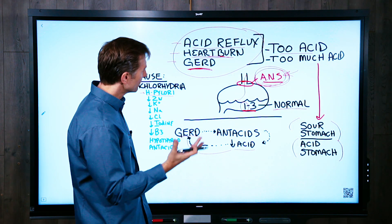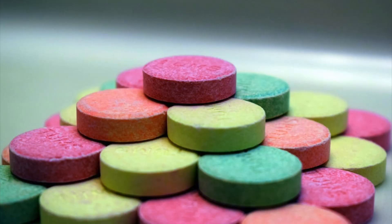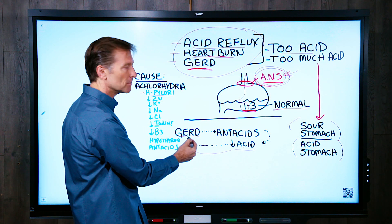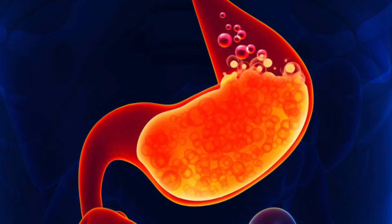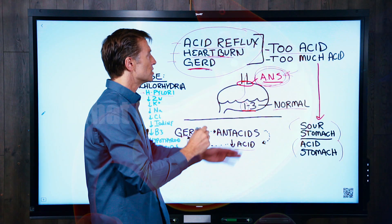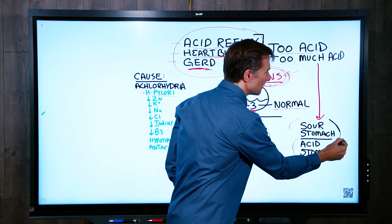So what's wrong with this picture? We have GERD, acid reflux, and heartburn — then you take antacids, which deplete the acid, which then cause the same symptoms over and over. We have this interesting cycle. So the question is: what actually causes these conditions? Is it too much acid? That's more of a sour stomach, an acid stomach, which can lead to gastritis.